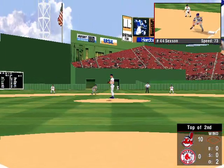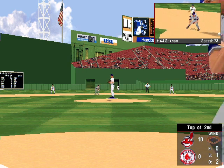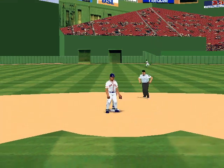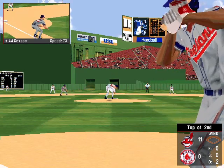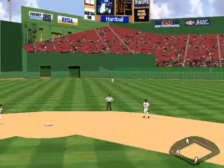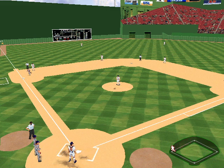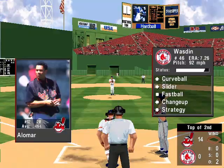Up at bat, number 13, Omar Vizquel — he's hit 1 for 1 this afternoon. He's in some kind of hurry. The 0-1 pitch — launch to deep right, that was almost gone. Travis Fryman comes in to score. That makes the score 11 to nothing — a one-run double for Vizquel. High fly to deep center — it's gone! Cleveland is on fire — a 3-run home run for Lofton.